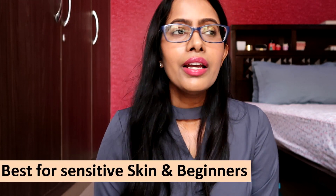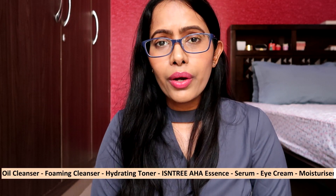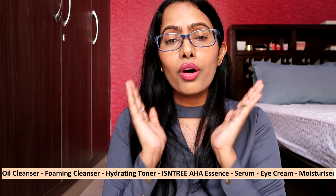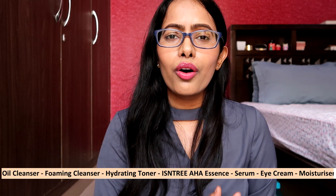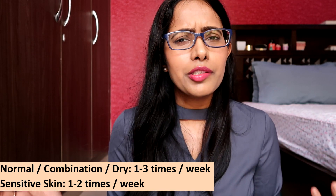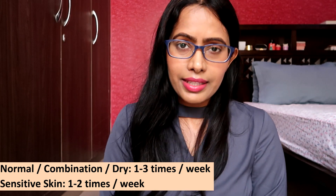The next product is the Eccentric Clear Skin 8% AHA Essence, which contains 4% lactic acid and 4% glycolic acid — making it more beginner-friendly and sensitive skin-friendly. Since it's an essence, use it after cleansing and toning: take a little on your palm, pat onto your face, then move on to your serum and moisturizer. I feel this AHA essence is not very oily skin-friendly and is best suited for other skin types. Normal, combination, and dry skin can use it 1–3 times per week; sensitive skin can use it 1–2 times per week.